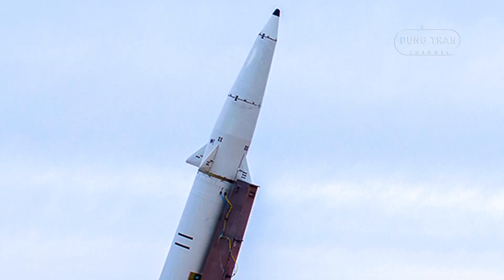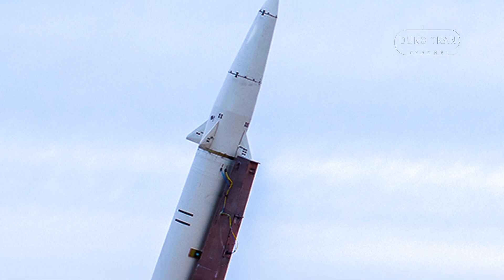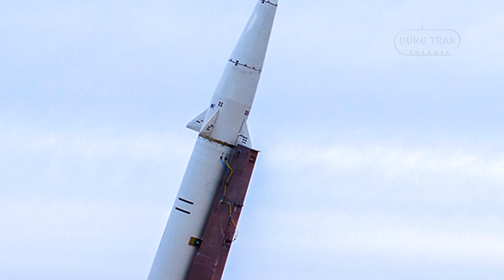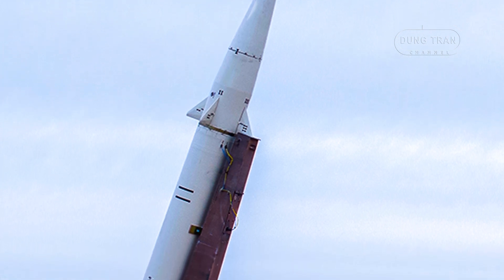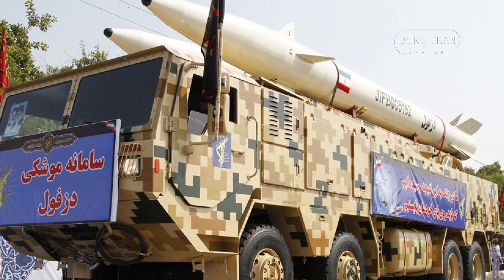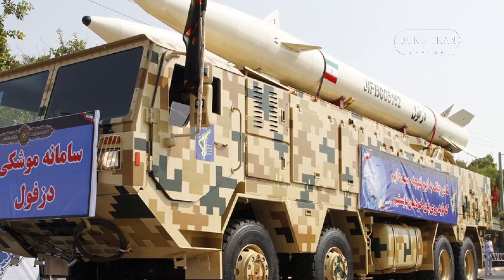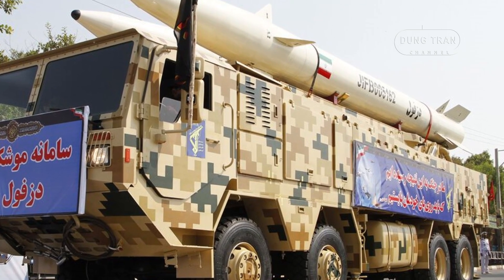The Dezvil missile, a medium-range ballistic missile unveiled by Iran in February 2019, marks a significant advancement in the country's missile capabilities. Developed as part of Iran's strategic deterrence doctrine, the Dezvil boasts an impressive set of features that position it as a potent weapon in modern warfare.